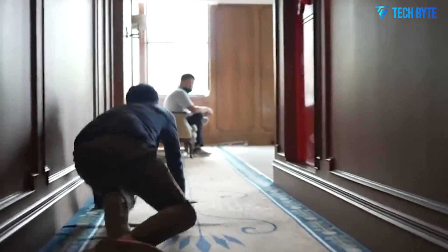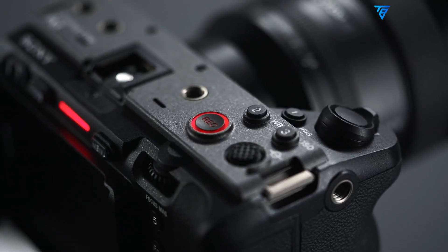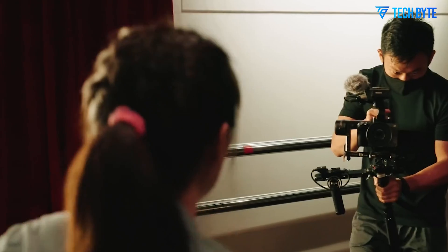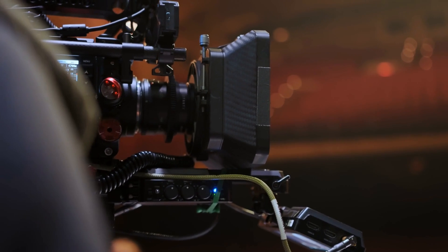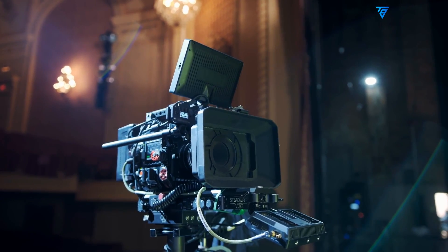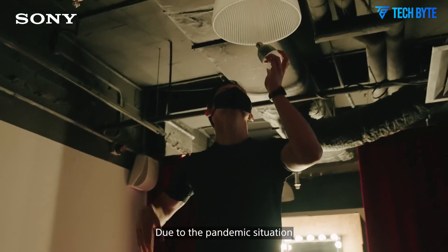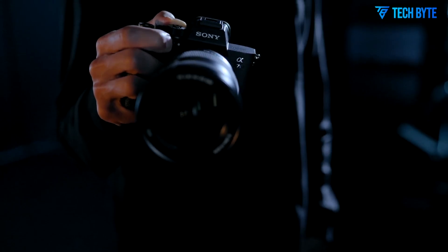Despite the leap in resolution, Sony is reportedly taking great care to preserve the FX3's legendary low-light capability. Thanks to improvements in sensor design and larger photo diodes, the Sony FX3 II should maintain or even surpass its predecessor's performance in dim conditions. This would make it an ideal camera for wedding videographers, documentary filmmakers, and indie creators who often find themselves shooting in less than ideal lighting scenarios. Expect low noise, smooth gradients, and rich dynamic range even when pushing ISO limits. Sony's color science, already praised in the original FX3, is likely to be refined as well, with more accurate skin tones, smoother highlight roll-off, and better HDR profiles to help filmmakers achieve a more cinematic look straight out of the camera.